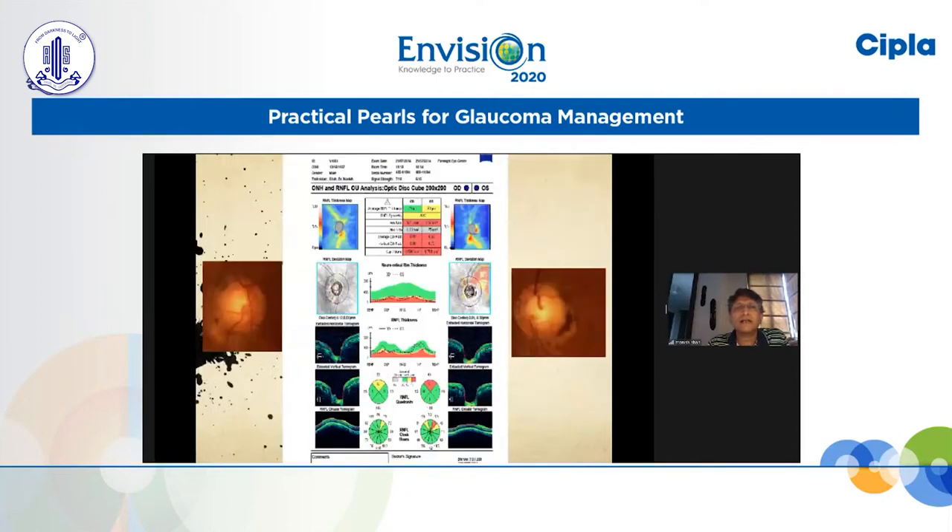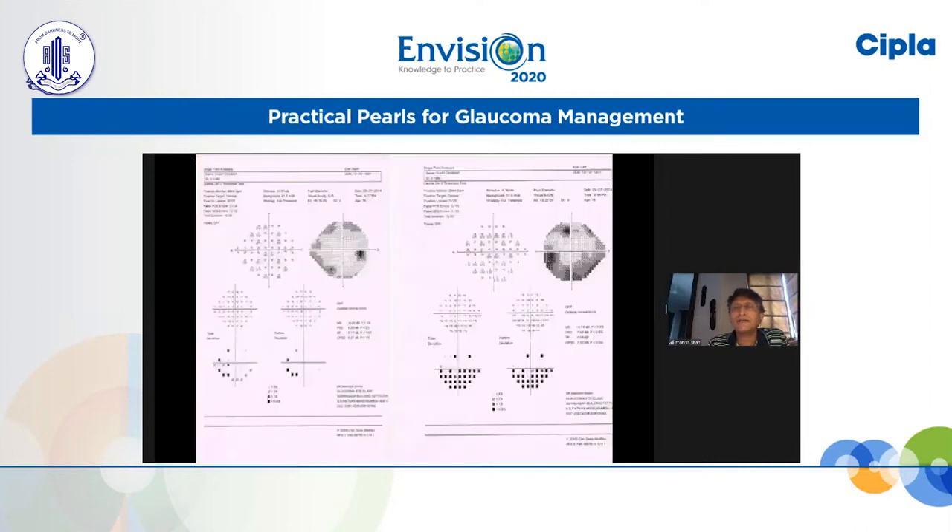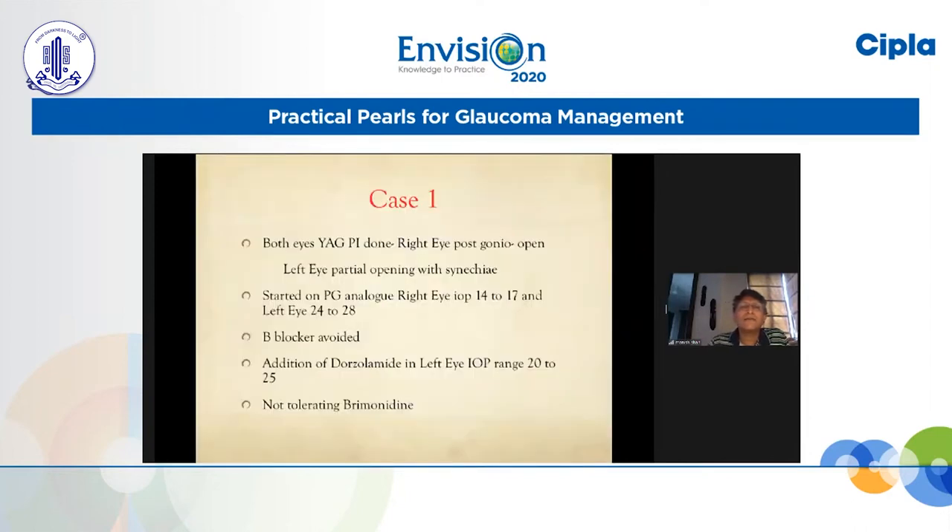I'm sharing the disc appearance as well as the OCT image, which shows in the left eye there is a superior nasal superior nerve fiber layer defect, which is represented with an inferior field defect.